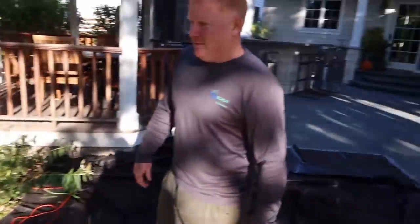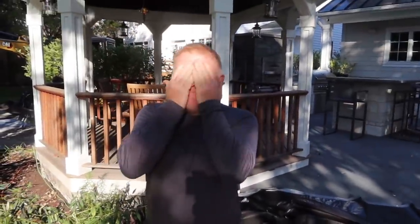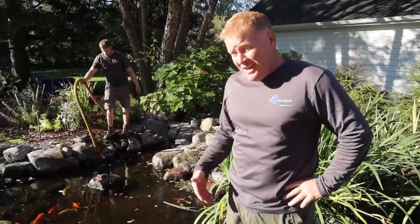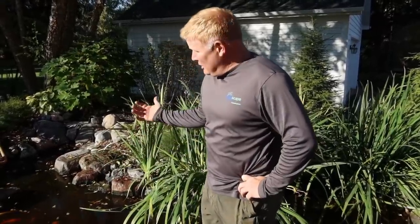So Brian made it out this morning. Out here at Elmhurst — it's a past customer of ours. I actually remember building this pond with Ed and a few other guys. None of those guys are here anymore. It's a 20-some year old pond and it's actually doing really well. There's nothing really wrong with it.